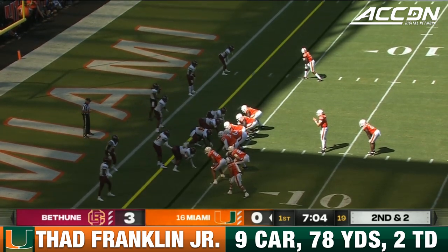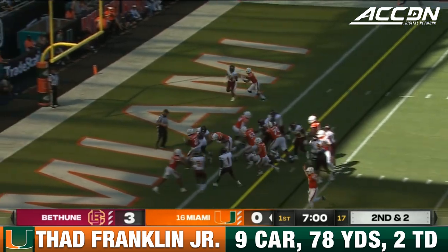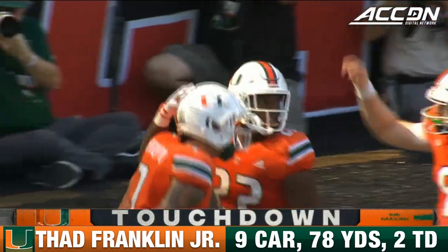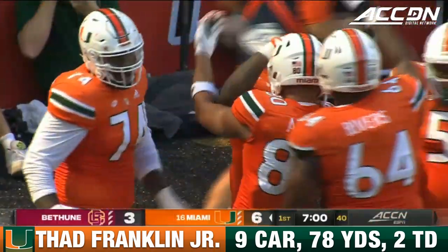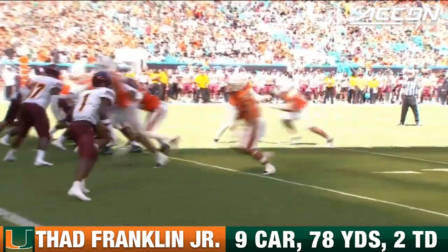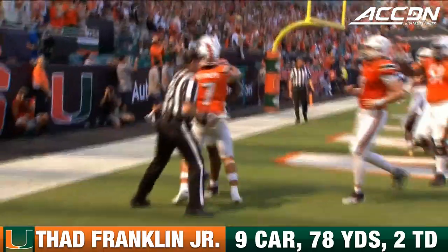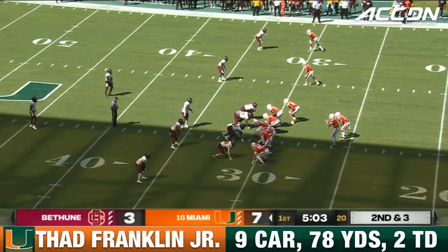This is where you get that second foot down when you make contact with the defender. Thaddeus Franklin checks in and gets right in the game and into the end zone — touchdown Miami, and the Mario Cristobal era is off and running. Thaddeus Franklin at 6 feet, 240 pounds, runs behind his pads and is able to basically walk into the end zone because of the great block. They'll give him seven on that play.